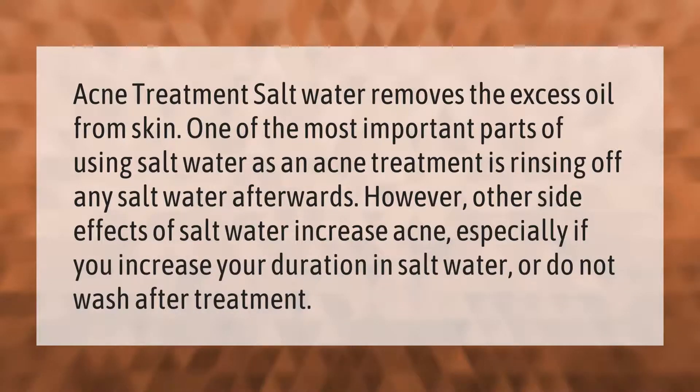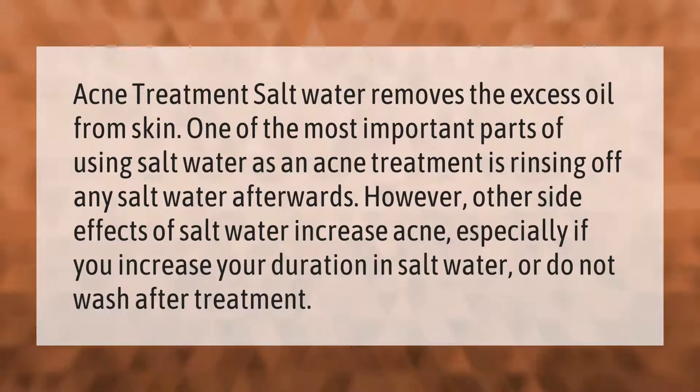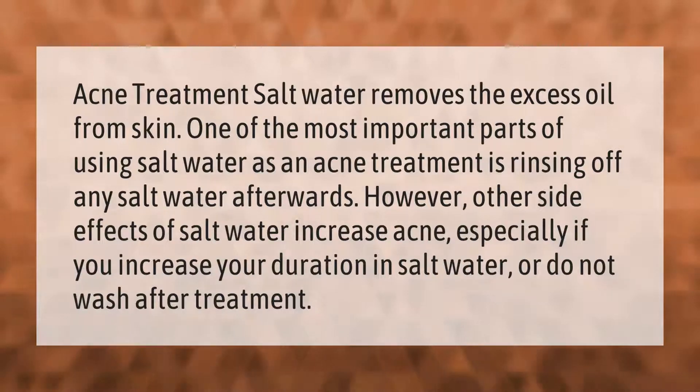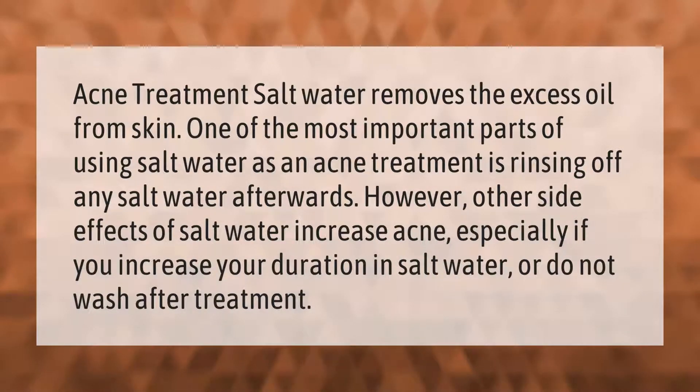Acne treatment: salt water removes the excess oil from skin. One of the most important parts of using salt water as an acne treatment is rinsing off any salt water afterwards. However, other side effects of salt water can increase acne.